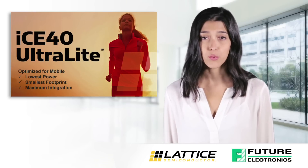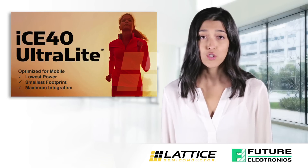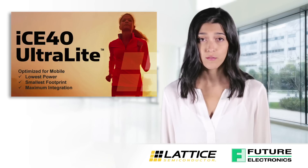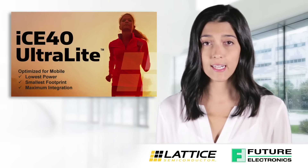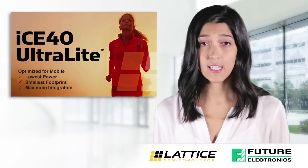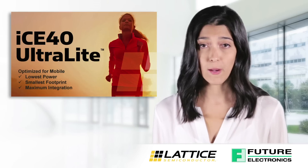Lattice Semiconductor recently announced its new ICE40 Ultralight FPGA, which enables manufacturers to accelerate the time to market of new mobile devices incorporating unique and compelling features. The newest addition to Lattice's successful ICE40 Ultra product family, the ICE40 Ultralight FPGA is the industry's most compact and lowest powered device.